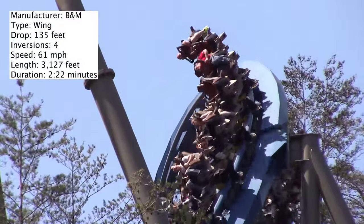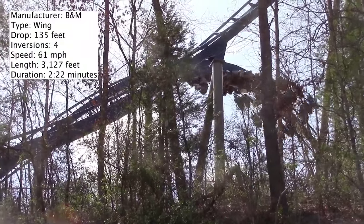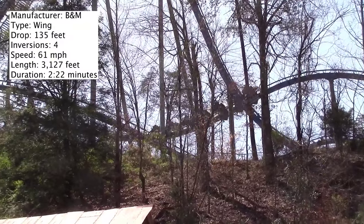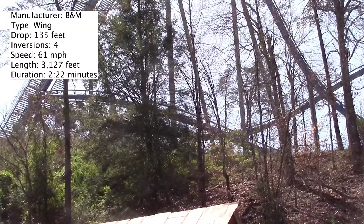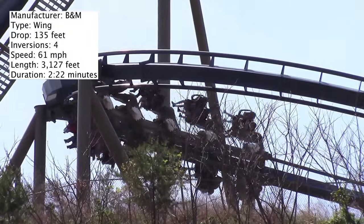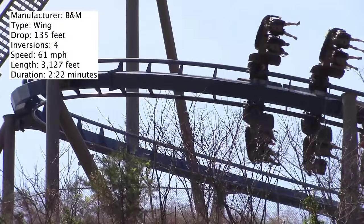If I had to point out something that kind of takes away from the ride experience, I would say that the restraint system kind of restricts you. If you've ridden a wing coaster, you know that the vest will actually tighten, so I'm not really a fan of that. Now let's talk about the layout — even though it doesn't have a wing over drop or anything, the drop is just fine and feels like your typical B&M drop.